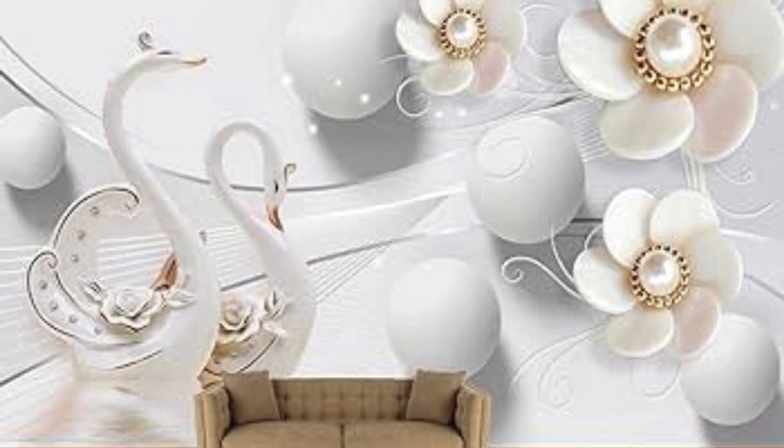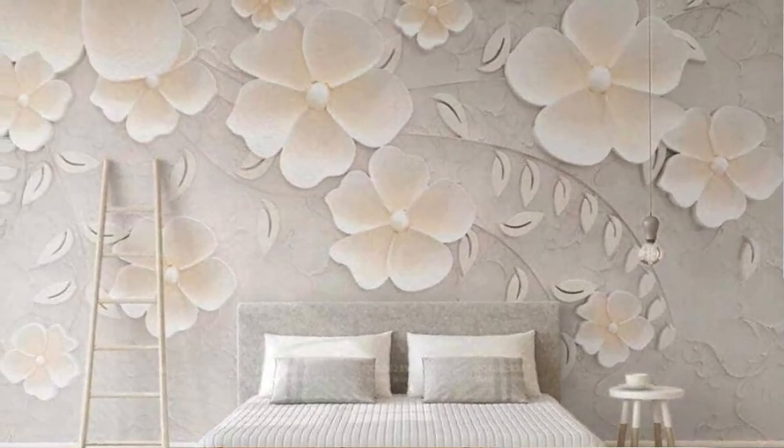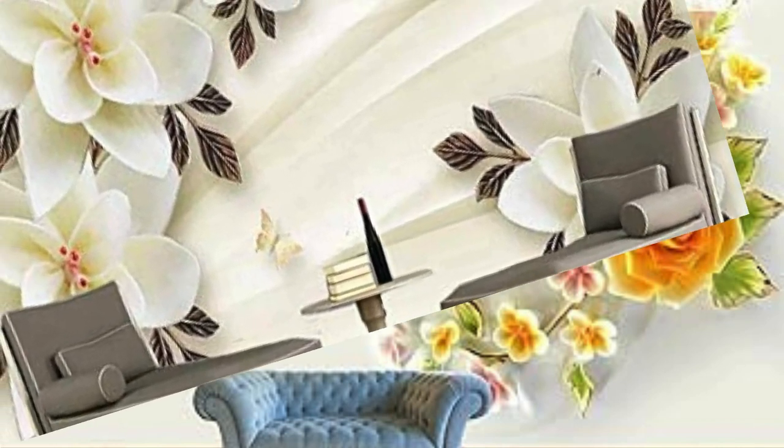In terms of design innovation, some vertical blinds now come with unique patterns, textures, or embossed designs on the slats, adding an extra layer of visual interest to the window treatment. This creative element allows users to express their personal style and elevate the overall aesthetic appeal of their interiors.